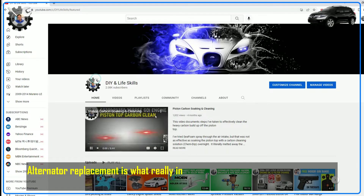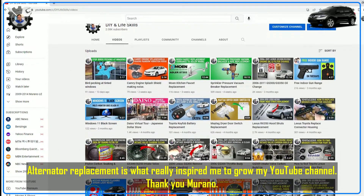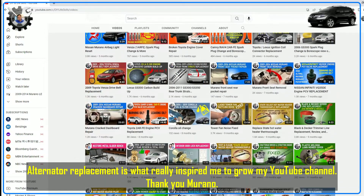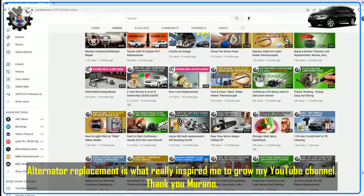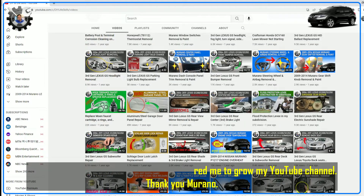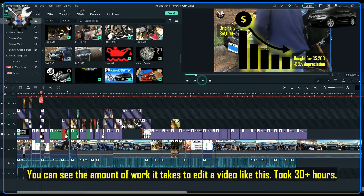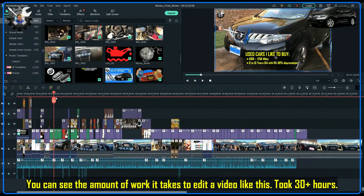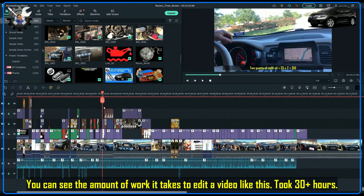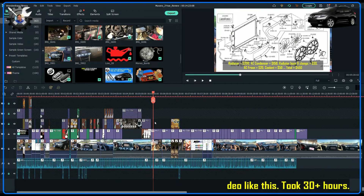Up until now my experience with the Murano was about 80% bad and maybe 20% good, but interestingly strange things happen in life and sometimes a bad situation can lead to a good outcome. Although I had a few YouTube videos before, I wasn't really serious about it — but I created this alternator replacement video and it really raised my interest in YouTube channel development. This also changed my sentiment on dealing with broken things around the house. Before, I'd think 'oh no, another thing to fix,' but now as a YouTube content creator my mind goes 'oh, another potential YouTube video!' — thank you again, Murano.